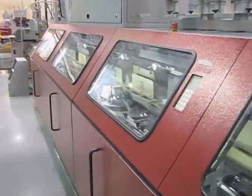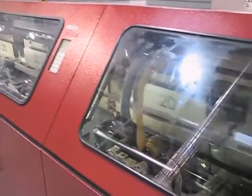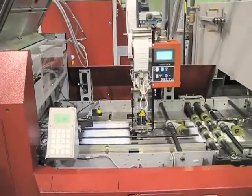The gathered book block is placed into a clamp which carries it into the binder. There the spine is milled off and then hot melt or PUR adhesive is applied to the spine in preparation for attaching the cover. Printed or foil stamped covers are placed into the cover feeder, and covers are coming out of the cover feeder into the tag application station.